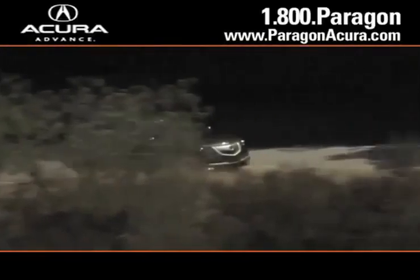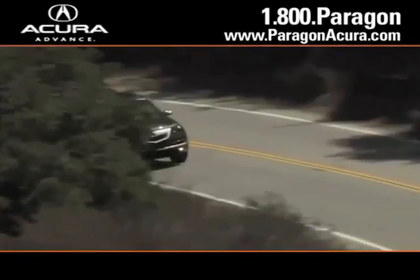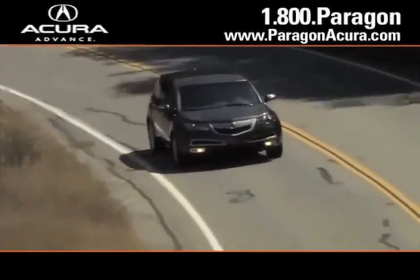And there's no better place to buy your next new or certified pre-owned Acura than Paragon Acura.